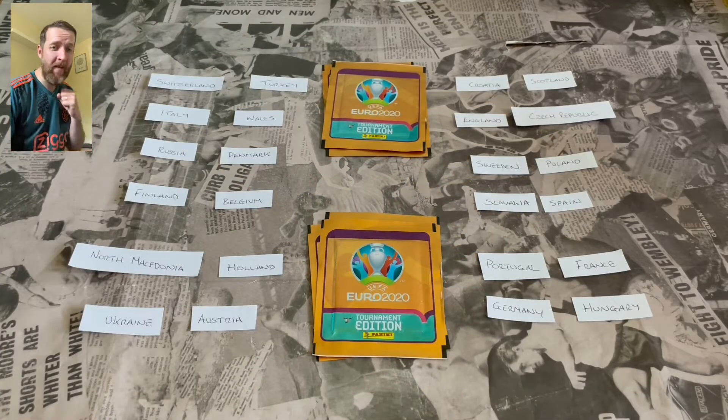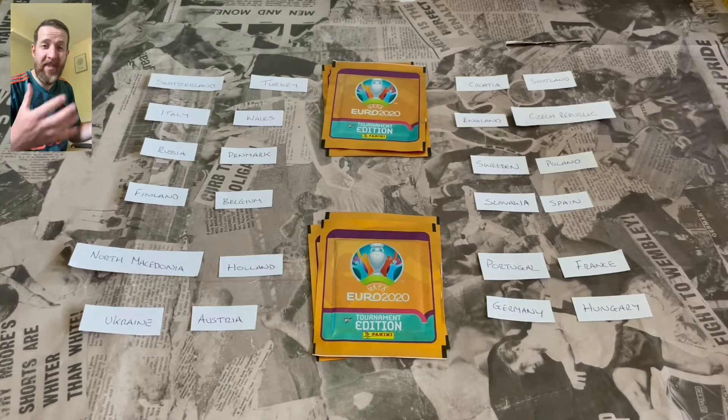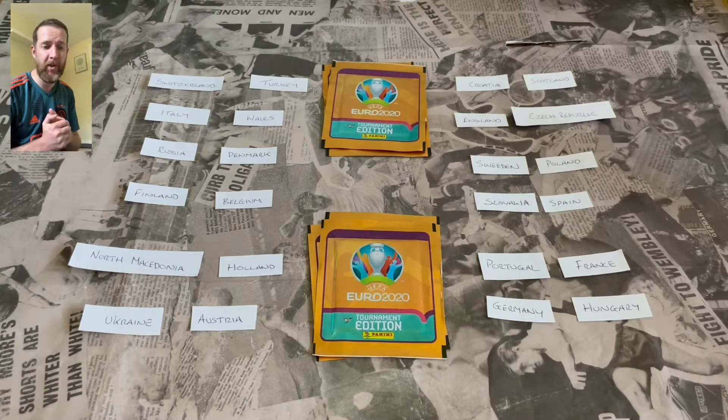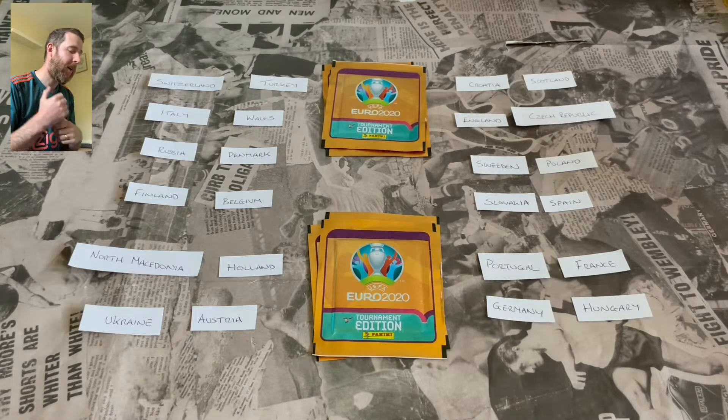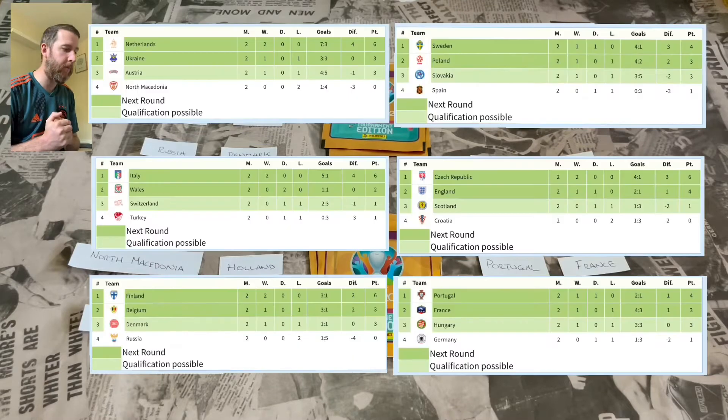So we're here, final round of group games already. Absolutely loving the tournament in real life. This is obviously a bit of fun, a bit of a predictor simulator, whatever you want to call it. A few permutations from today's fixtures. A couple of teams are already through. I'll chuck up the groups on screen so you can see who's where, and at the end I'll show who's qualified and who's playing who in the first knockout round.